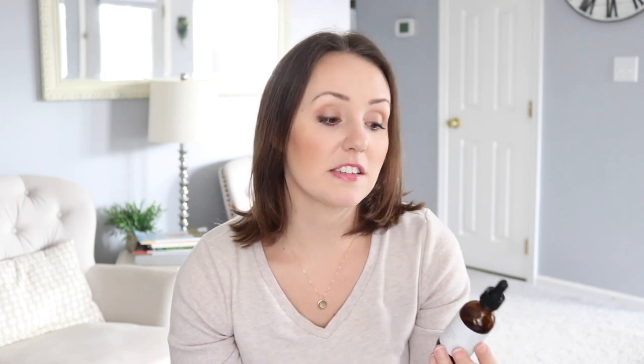Right after that, I use their baby bar — also by Primally Pure. They call it double cleansing: you use the oil first and then use the bar to cleanse your face again. I really like this. If you're someone who doesn't like the oily feeling on your skin after using a cleansing oil, then double cleansing might be for you. This has a super rich lather and it makes my skin feel so soft. I've been having really good luck with my skin since using these two products.